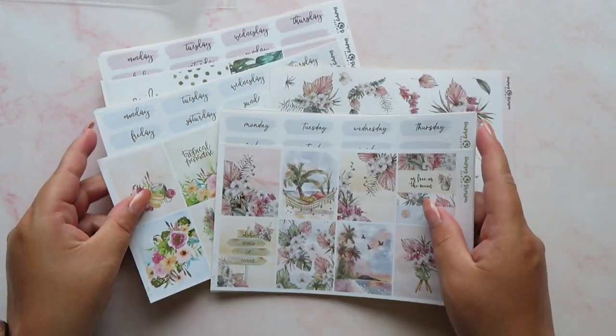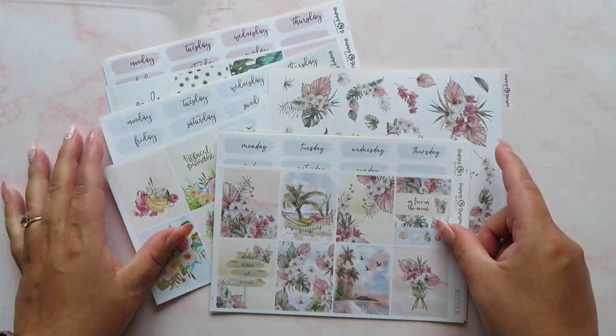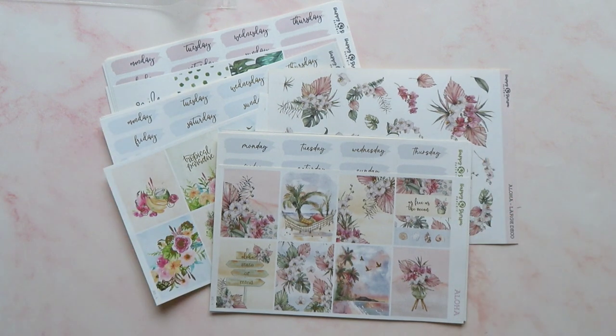That was the latest new release from Happy Ship Papery — go and check out their Instagram page, they'll keep you updated with what's coming out. She does new releases quite often which is really nice because that shop is just absolutely beautiful.